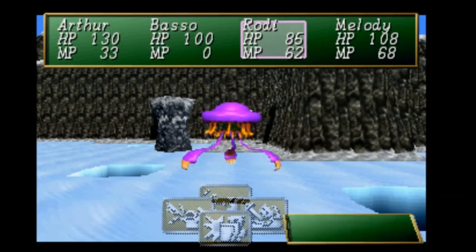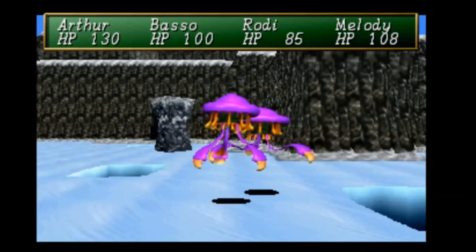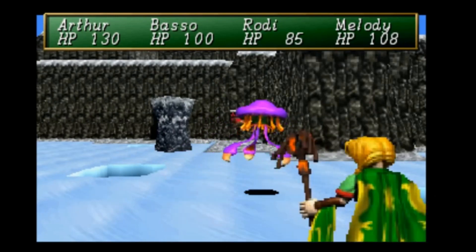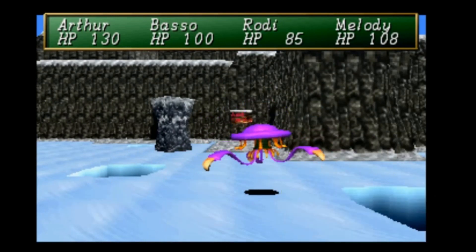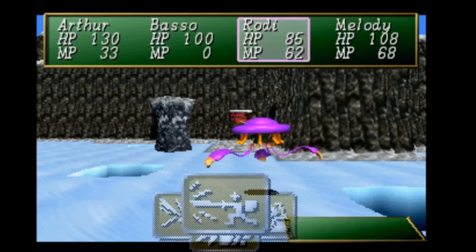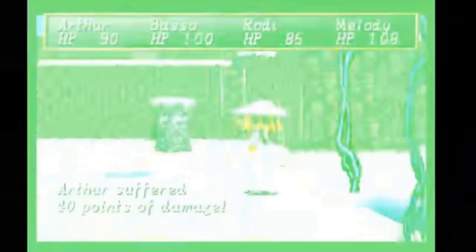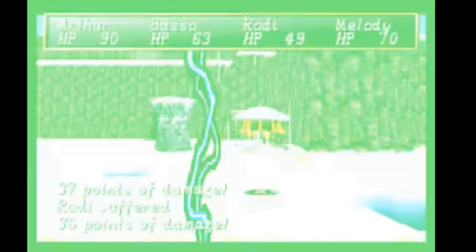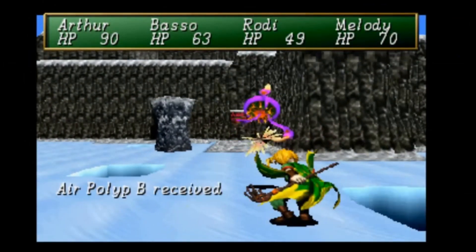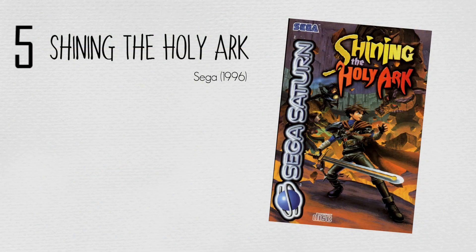Gameplay is most similar to Shining in the Darkness. The player explores towns and dungeons in the first-person view, with battles almost exclusively taking place in dungeons. Exploration uses traditional node-based movement rather than the continuous freeform movement used in most first-person games at the time. The player controls a party of up to four characters, but additional characters can be kept in reserve and called upon mid-battle if needed. Battles take place at random and are in a turn-based format, maintaining the first-person view, but also allowing the player to view allies as they take their actions.